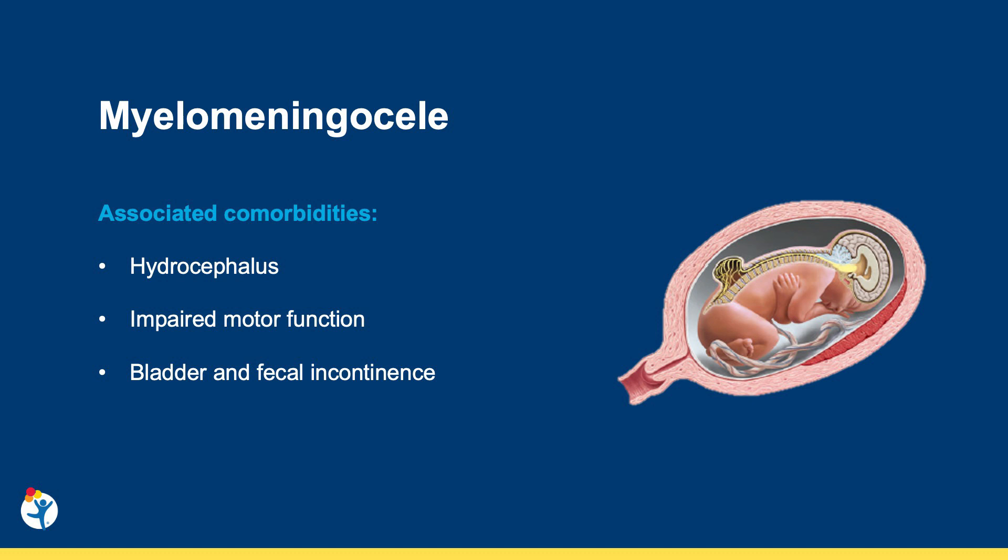Myelomeningoceles are a form of spina bifida that can have significant impact on both the patients and their families. MMCs are associated with hydrocephalus, impaired motor function, and both bladder and fecal dysfunction. Children with MMCs often need ventricular peritoneal shunts to relieve their hydrocephalus. They may be wheelchair bound, and they often have problems with bowel and bladder function. When we counsel these families prenatally, grasping these long-term morbidities can be quite challenging for them.